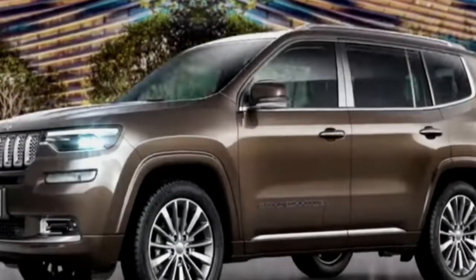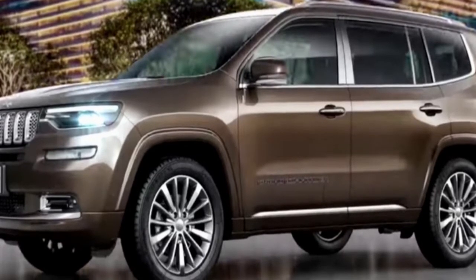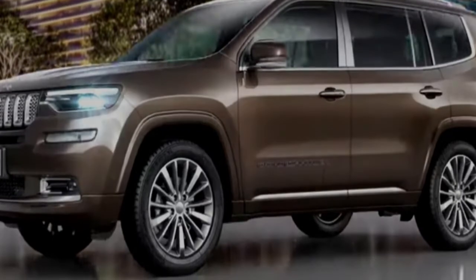The Jeep Grand Commander has been revealed for the Chinese market in a new online video, ahead of an anticipated debut at the Beijing Motor Show in April.